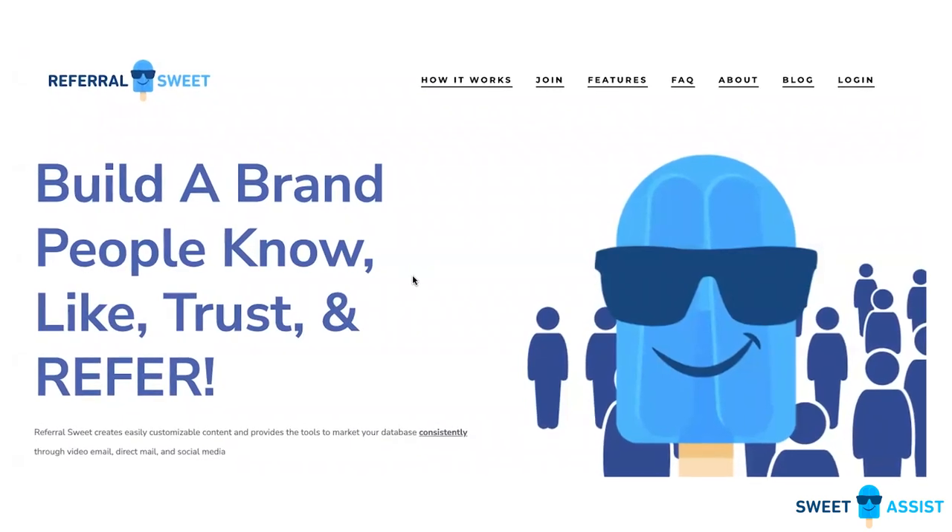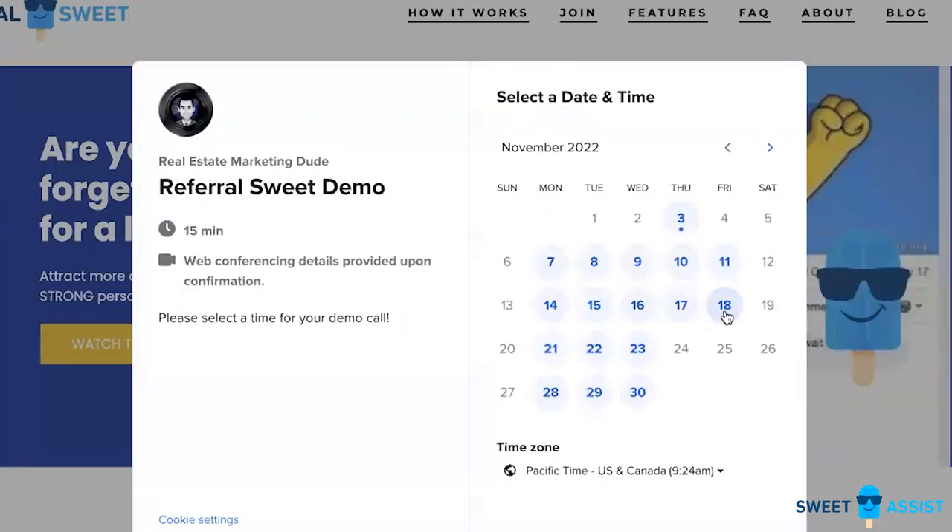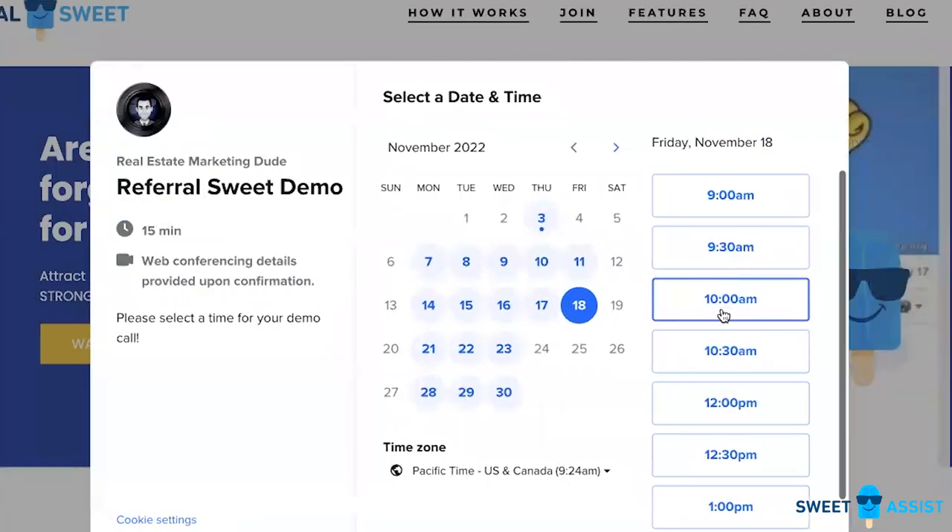Unlike the billboard campaign, this is actually a cost for the agent, not for the broker. This is why we built out a multi-channel database marketing system within SuiteAssist, and it's called Referral Suite. If you'd like to learn more, please follow the instructions next to this video, and we'll show you how it all works.